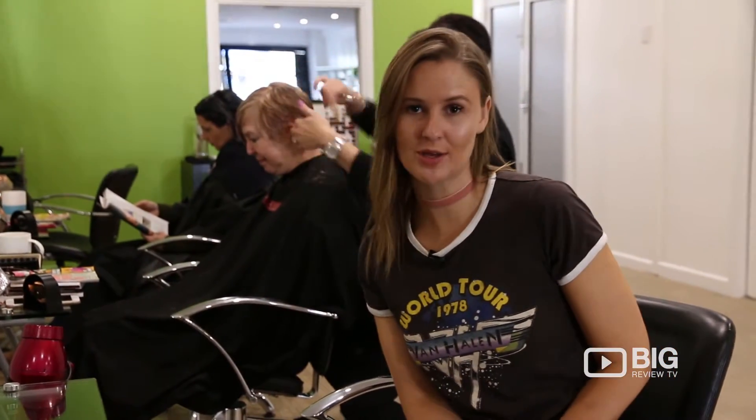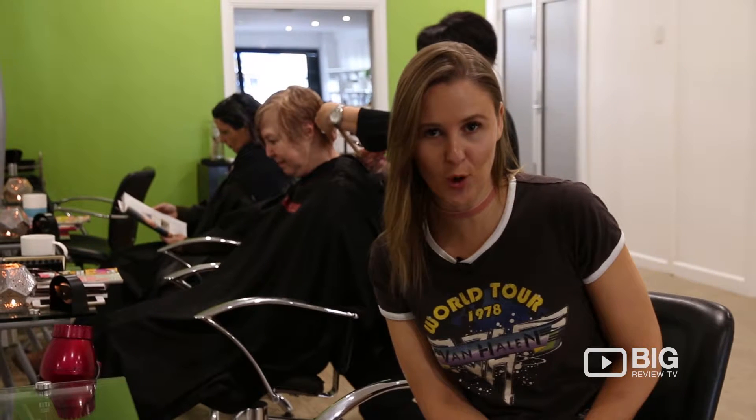These guys are friendly, professional and helping you get the best out of your hair. So book an appointment and come and see the team.